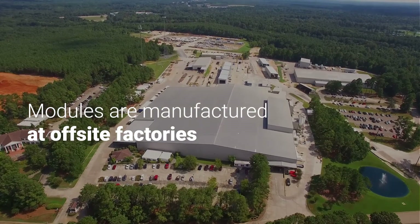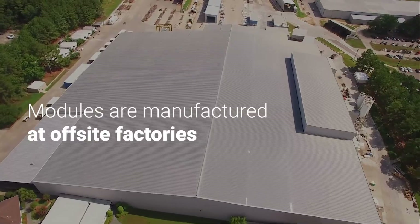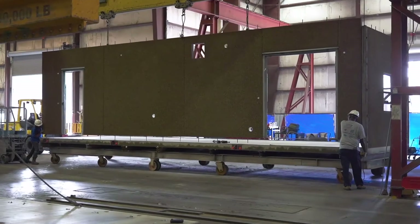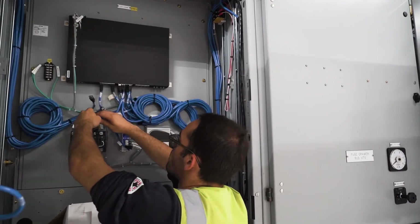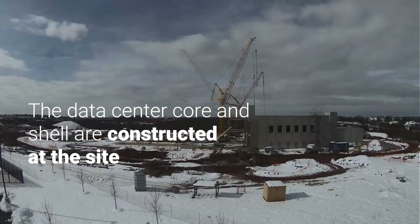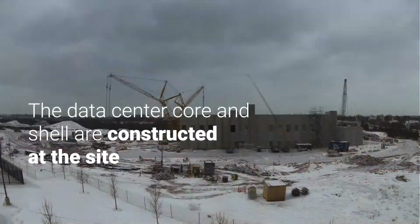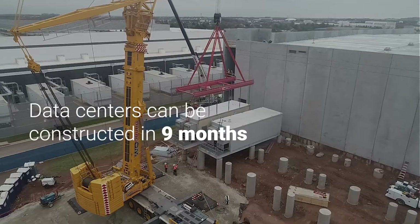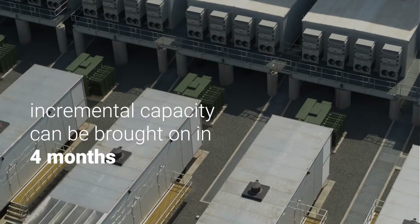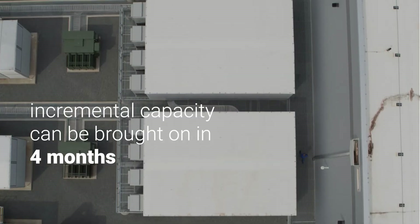Our supply chain starts with modules that are manufactured at off-site factories at the same time that the data center core and shell are constructed at the site. With this modular approach, data centers can be constructed in nine months, while incremental capacity can be brought on in four months.